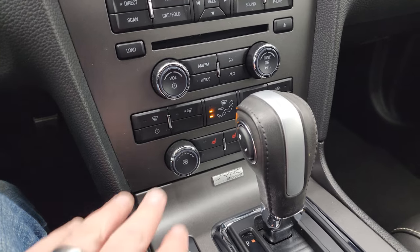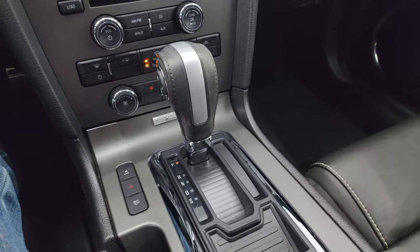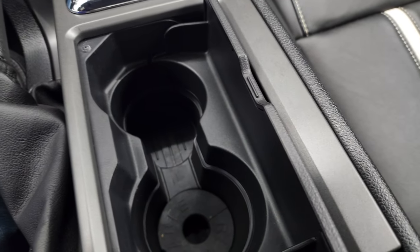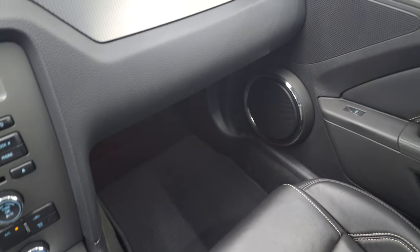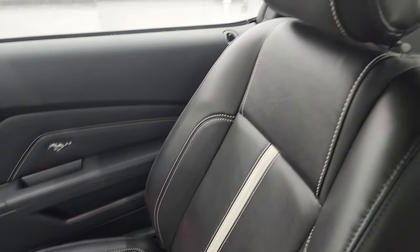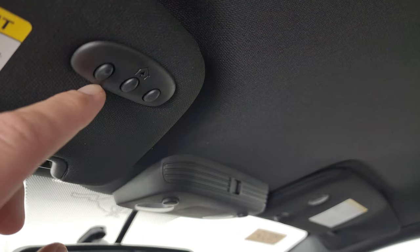These front seats are heated. You have your climate controls, your six-speed automatic transmission selector, stability control, hazard lights, and your trunk popper. It does have the cup holders right there with the ambient lighting. The passenger side floor mat and seat are in fantastic condition as well — once again, it smells very clean inside this car. I don't think it's ever been smoked in. The headliner's in nice shape, and you do get HomeLink buttons for your garage door, security systems, lighting systems, and map lights.